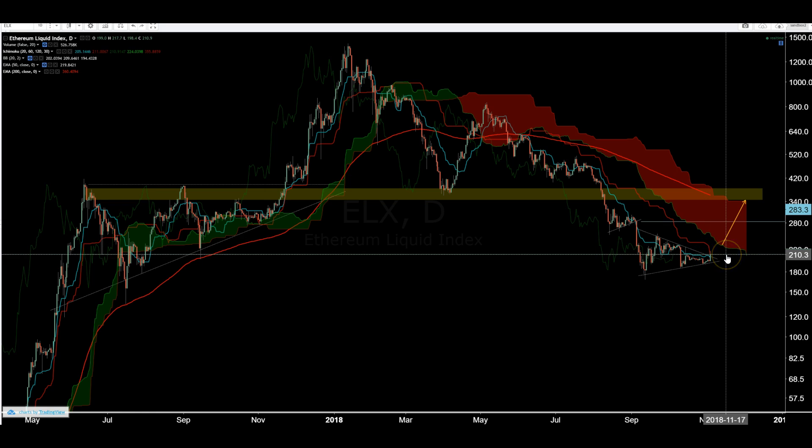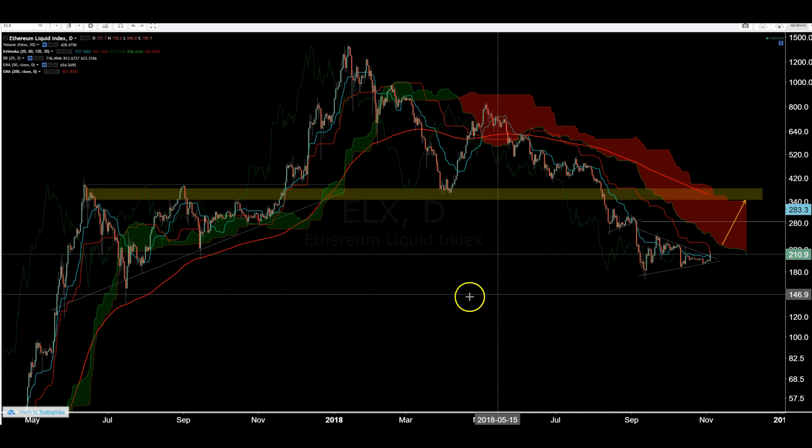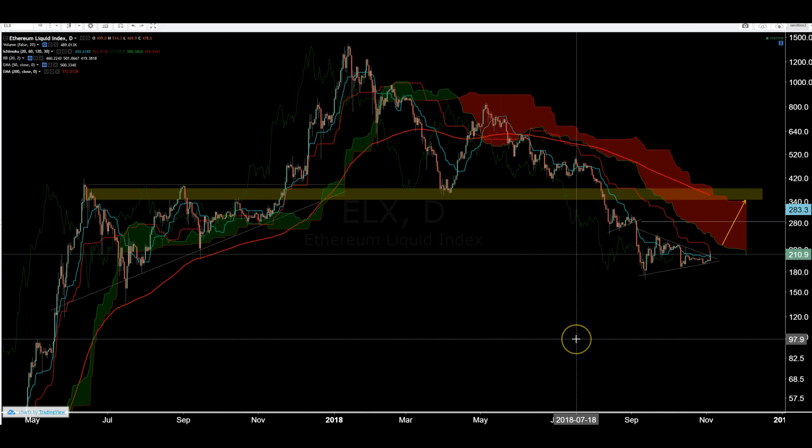So yeah, it looks bullish now more than anything. ETH open interest on BitMEX is near an all-time high. That's all I have for this one. Let me know what you think — like, dislike, comment, share, subscribe. Hit me up on Twitter. Happy trading.